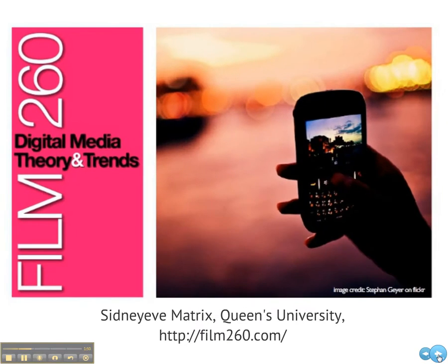Sid and Eve Matrix teaches a 300-student course called Digital Media Theory and Trends entirely online. Students influence the direction of the course and contribute to the shared learning experience through blogging, social bookmarking, and other online discussion tools.